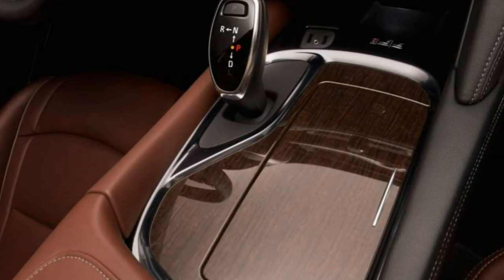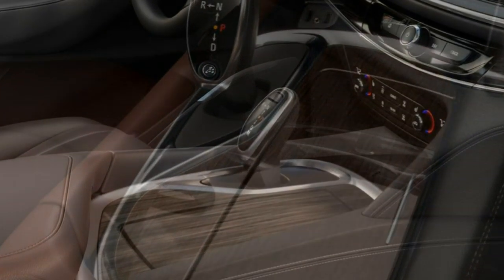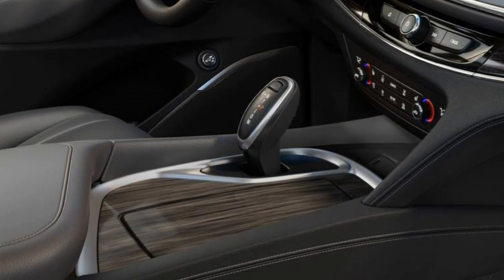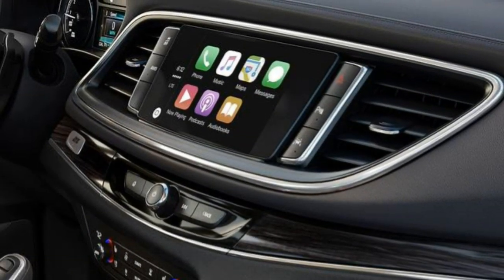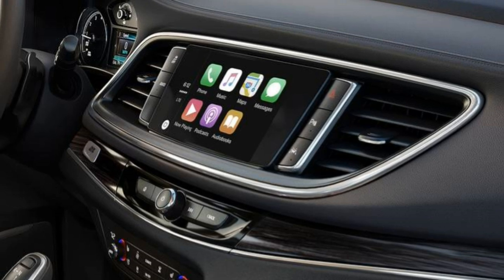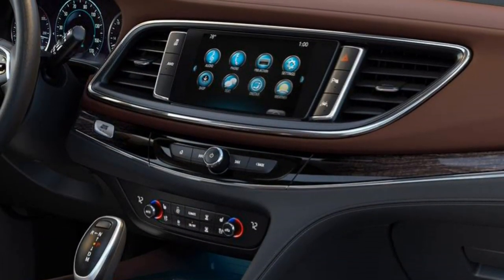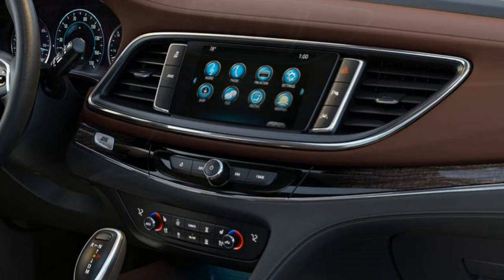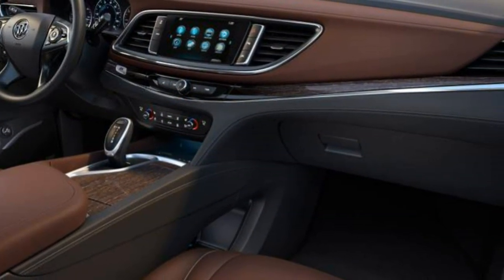Standard in-car technology includes an 8-inch touchscreen infotainment system, a rear-view camera, Bluetooth, Apple CarPlay and Android Auto integration, OnStar communications with 4G LTE and Wi-Fi hotspot, USB ports — two up front and four for rear passengers — along with a six-speaker audio system with satellite radio.